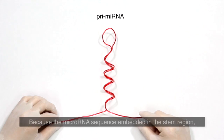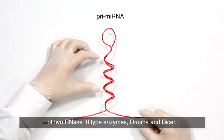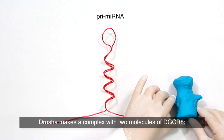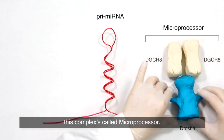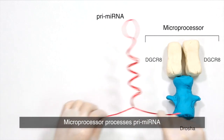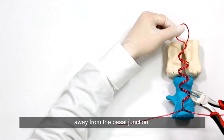Because the microRNA sequence is embedded in the stem region, the primary microRNAs need to be processed by the consecutive actions of two types of enzymes: Drosha and DICER. The initial processing is mediated by Drosha. Drosha makes a complex with two molecules of DGCR8, and this complex is called the microprocessor. The microprocessor processes primary microRNA by cleaving the stem at one helical turn away from the basal junction.